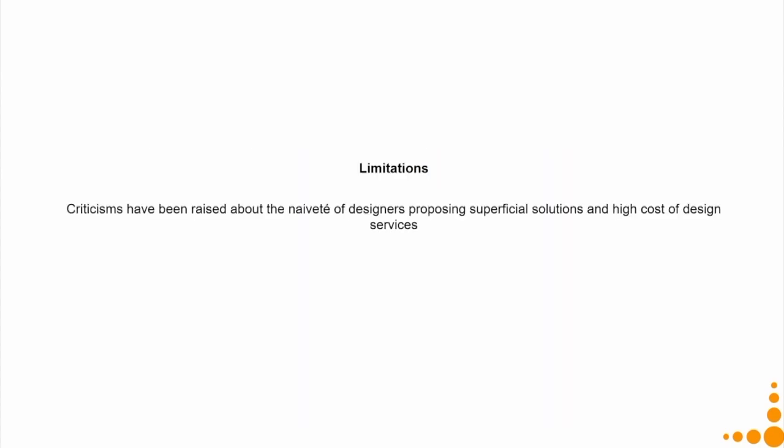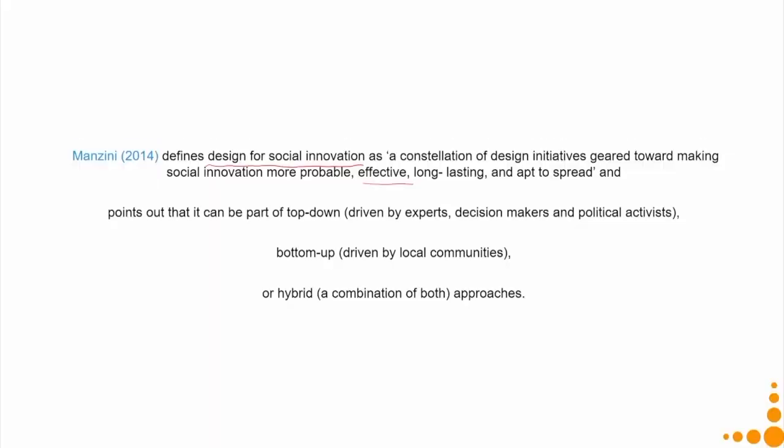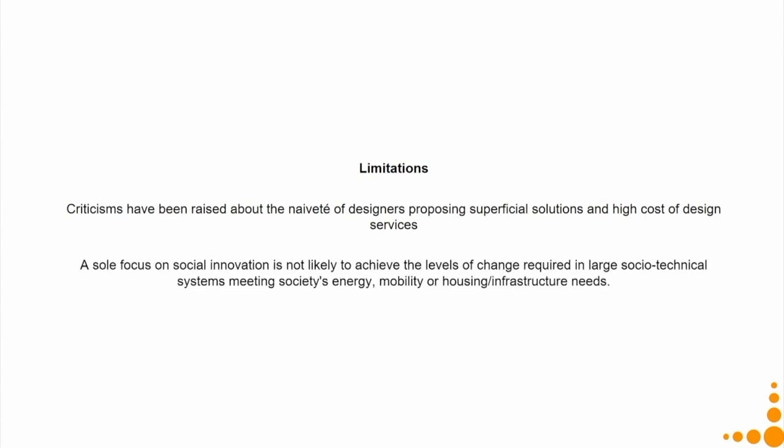The limitations of this approach show that it is very difficult for a designer who might be an outsider to a particular community to make any effective or long-lasting social innovation. Most examples of social innovations have actually been driven by the local community. The criticism is that many times when designers do this — and not many design curricula train designers to do this — designers are naive in proposing superficial solutions and are also very costly. Also, a sole focus on social innovation is not likely to achieve the levels of change required in large socio-technical systems meeting societies' energy, mobility, or housing infrastructure needs, because technological innovations are also needed.